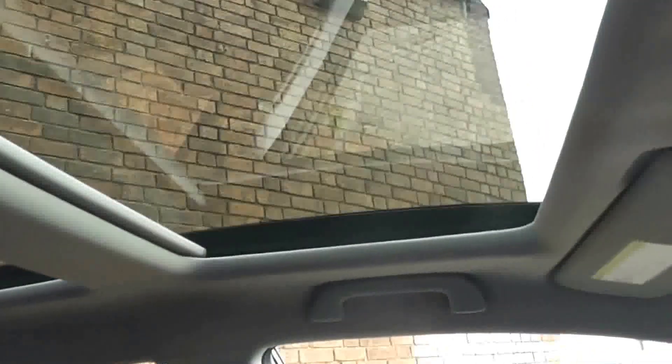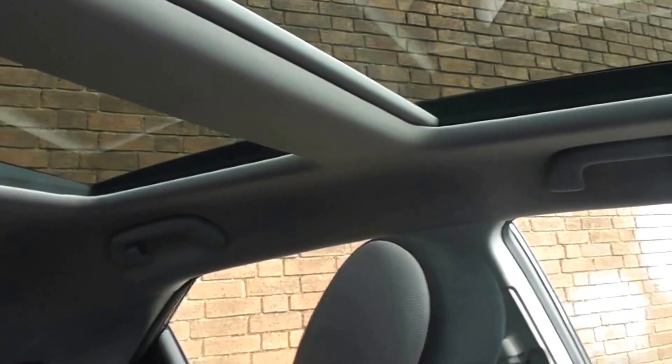Now the panoramic glass roof — as you can see they're all covered up at the moment, but if you just press this button here they both slide back at the same time to reveal your panoramic glass roof. This just lets in loads more light and makes it feel a lot more spacious as well.